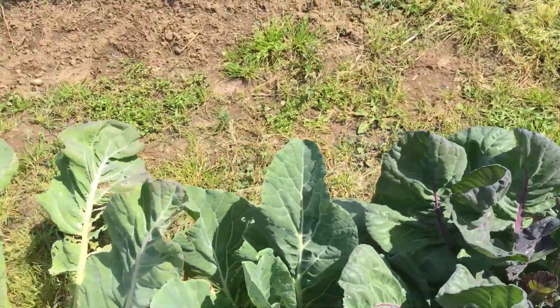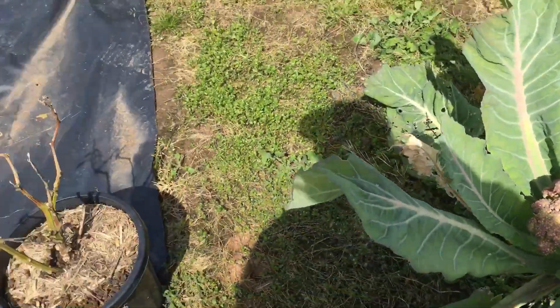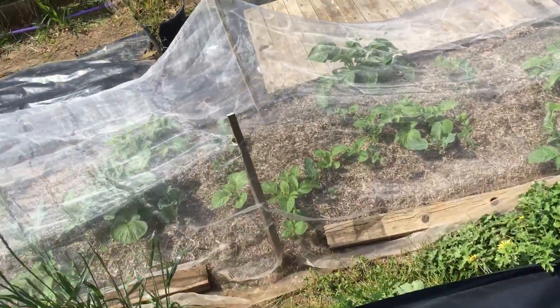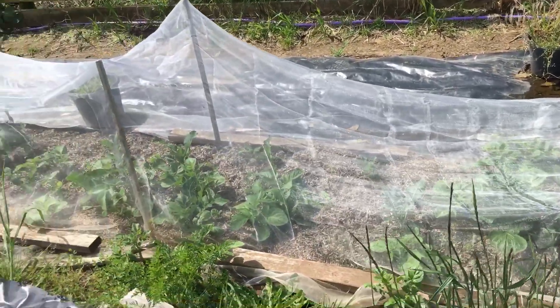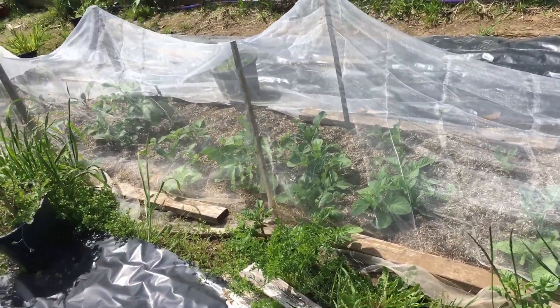Pull that out, and I'm going to go and plant some tomatoes. Until the next video, we'll see you then.